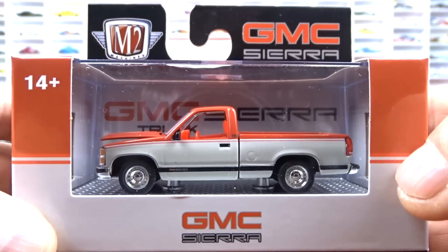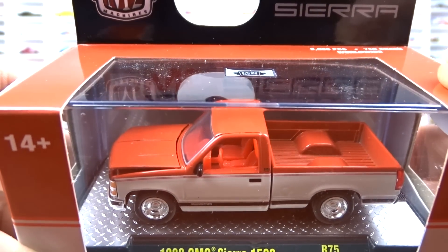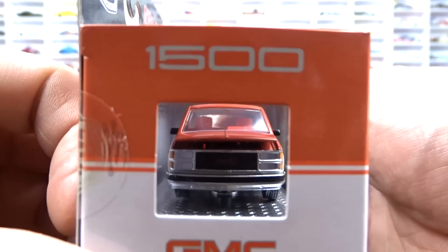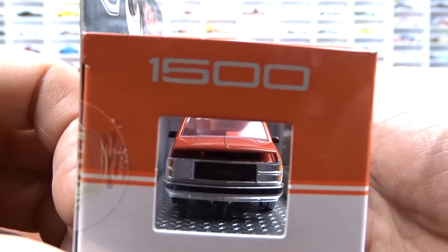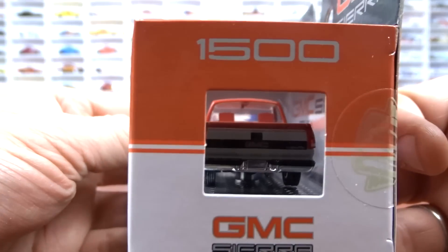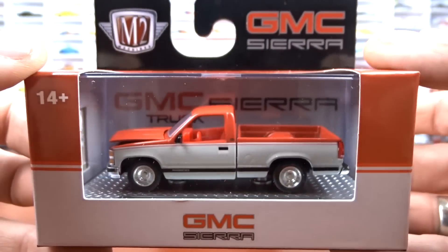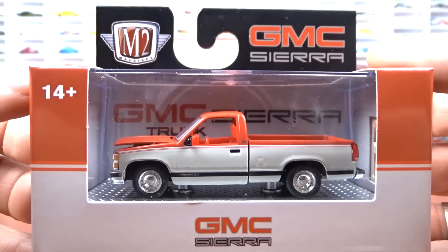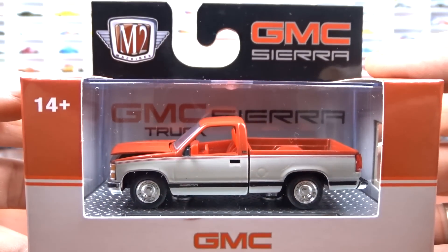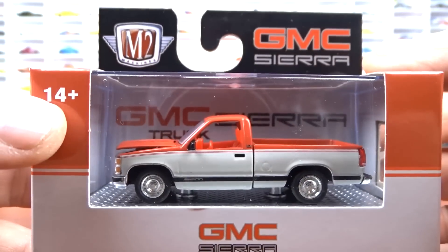Then we have the 1988 GMC Sierra 1500 done in red with off-white sides — a two-tone with the red interior. This is a very sought after vehicle. I've seen posts where people are looking for it, so that might be a hard one to get. I know they've come out with a new set of these — the whole set is GMC or Chevy trucks. I'm not sure we'll see them in Canada, but they'll be pulled right off the shelf.